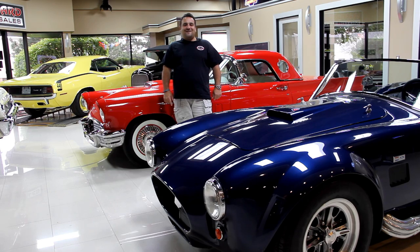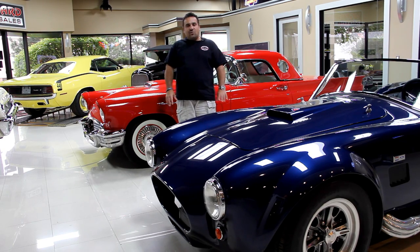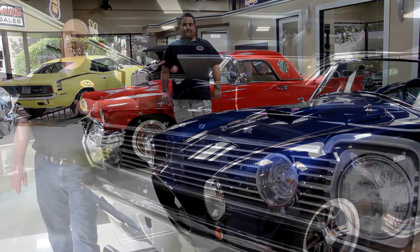Hi and welcome back to Vanguard Motor Sales. My name is Tom Fotios and today Greg is going to be showing you a drop-dead rotisserie restored 1970 Cuda convertible — absolutely gorgeous car. Stay tuned for Greg's intro and walk around.